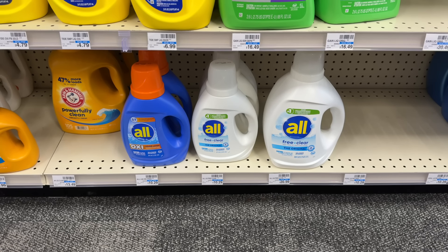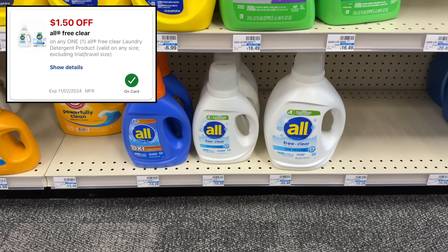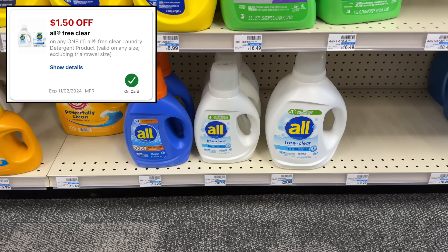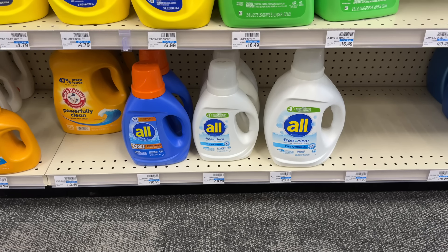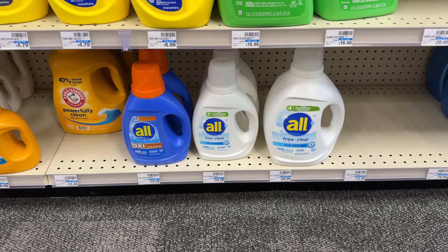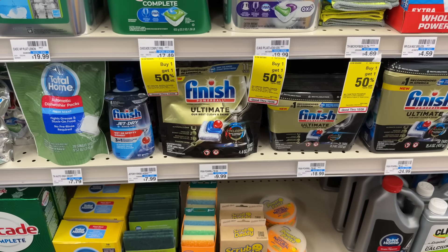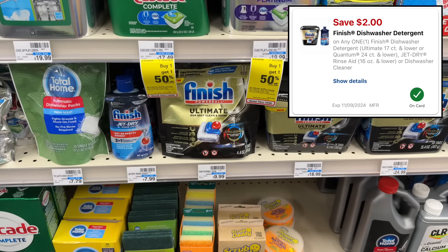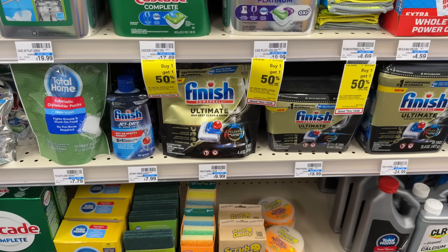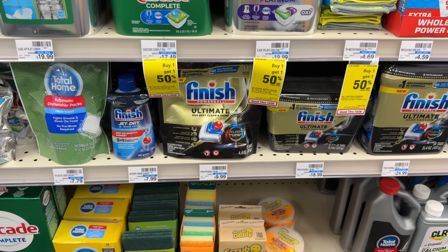All laundry detergent — the smaller size bottles — are on sale for $5.29, and we have a $1.50-off-one digital coupon making it just $3.79. Check your Ibotta because some people have a $1 rebate, making it $2.79. The 11-count Finish Ultimate is on sale for $6.99 with a $2-off-one digital coupon, making it $4.99 — not the best deal, but I'm picking it up because I'm out of dishwasher pods.